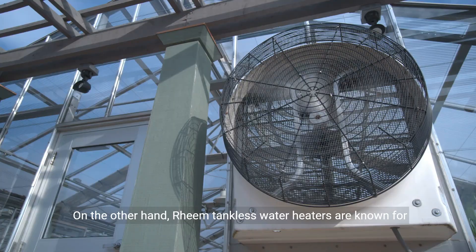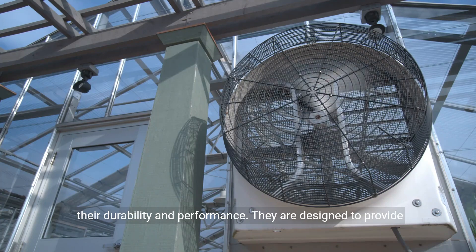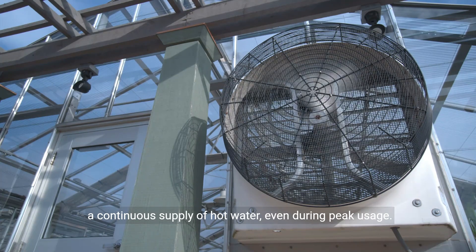On the other hand, Rheem tankless water heaters are known for their durability and performance. They are designed to provide a continuous supply of hot water, even during peak usage.